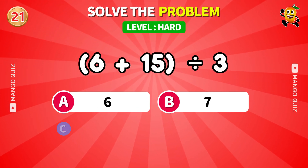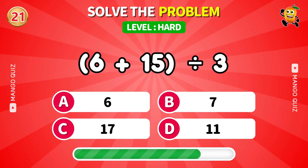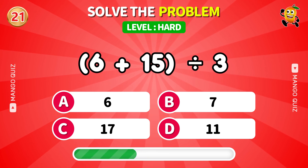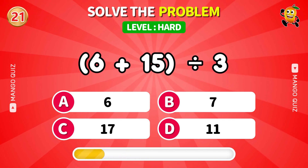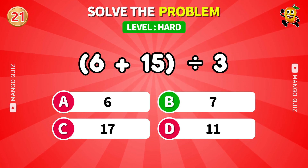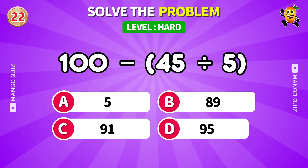Edit first, then divide — order matters. A subtraction sandwich with division in the middle.